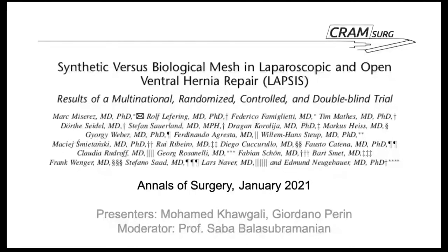My name is Mohamed Kogali, and together with my colleague Gio, we'll be presenting a paper published in January 2021 about synthetic versus biological mesh in laparoscopic and open ventral hernia repair.